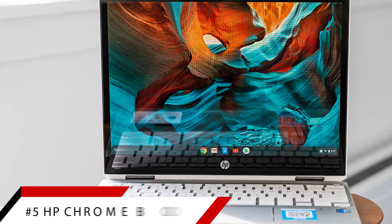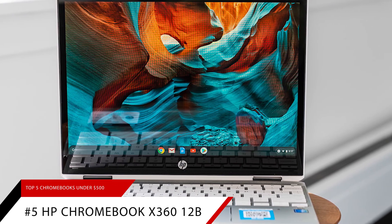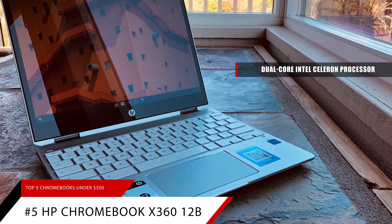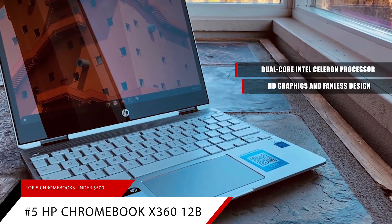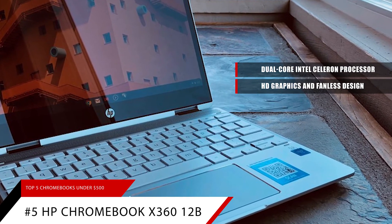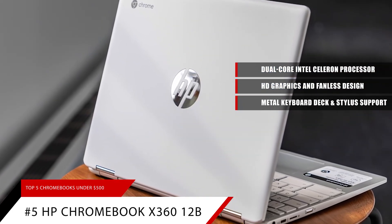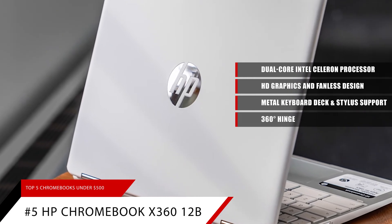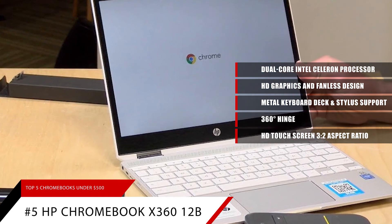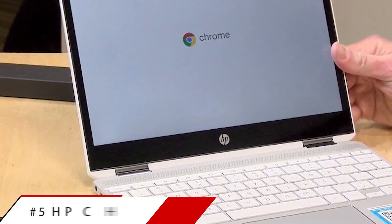And finally, number 5: The HP Chromebook X360-12B. Featuring the dual-core Intel Celeron processor, the HP Chromebook X360-12B has HD graphics and a fanless design to make your computer experience nearly silent. It also features a solid metal keyboard deck with universal stylus support. The computer itself has a 360-degree hinge that allows for extreme versatility of use. The HD touchscreen has a 3-to-2 aspect ratio. This convertible Chromebook will fit well into any situation and can adapt to suit your needs.